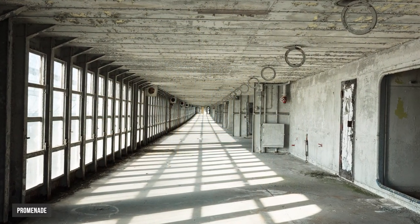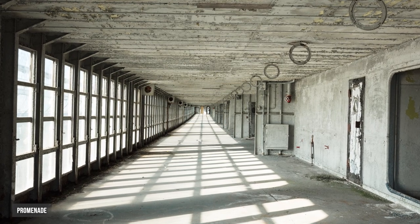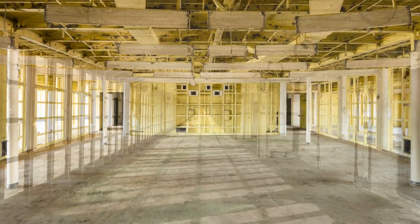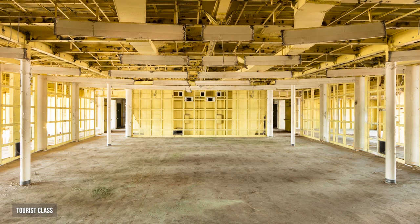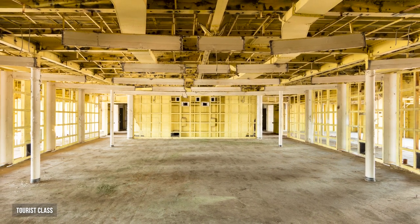One of my other favorite images from this project was the promenade. This deck had a wonderful monochromatic tone with these windows, and the light was just cascading in, creating beautiful texture. There was also a circular structure that created this wonderful never-ending loss into infinity.